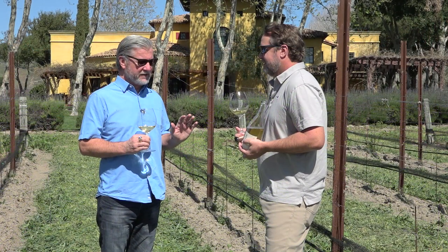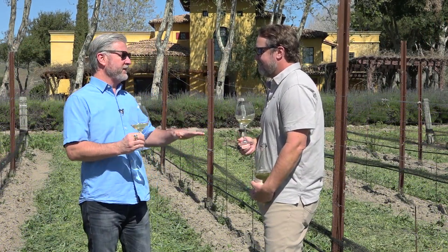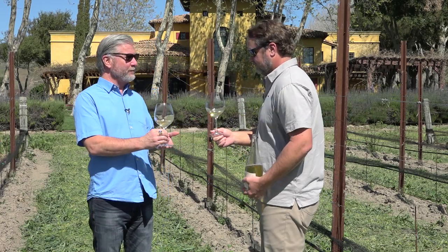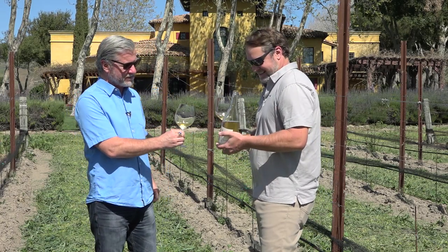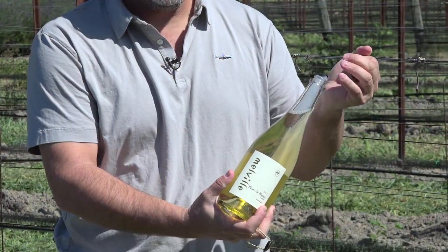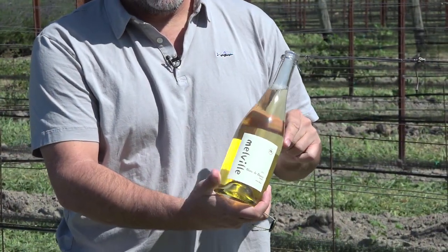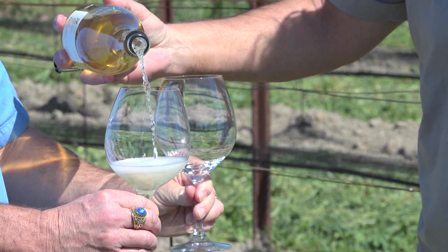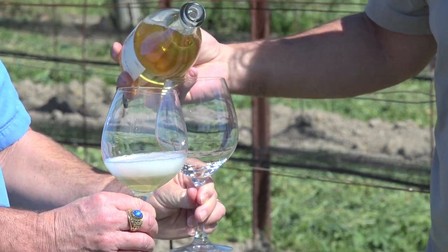I'd love to ask you about the unique geography of this area. But first, we've got some wine in our hands here. This is a special bottling we just started doing — a Blanc de Blanc sparkling, 100% Chardonnay, 100% estate from Santa Rita. Really, really pretty, mineral-driven, salty, briny, with little yeasty notes to it.